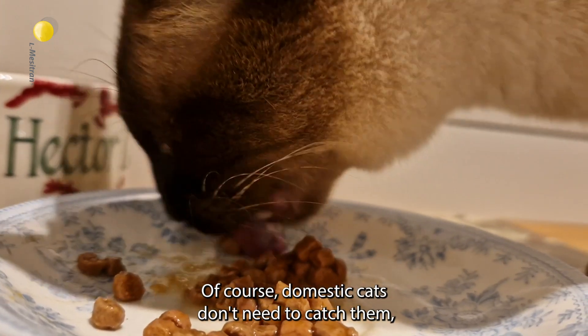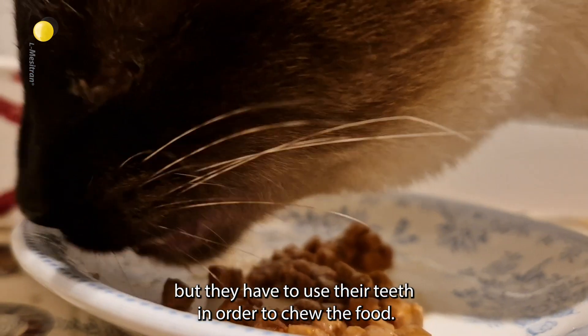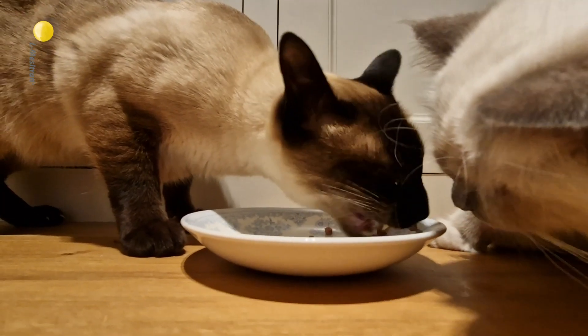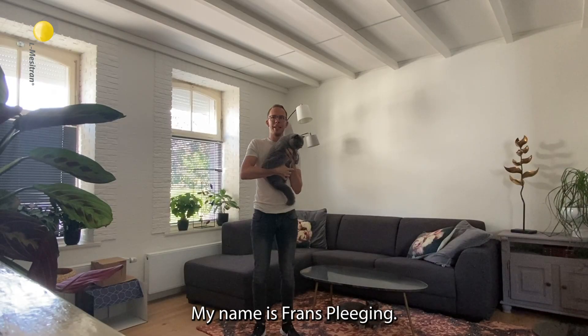Of course, domestic cats don't need to catch prey, but they have to use their teeth in order to chew the food. So therefore, teeth are very important for cats.